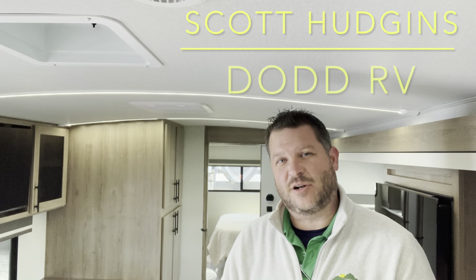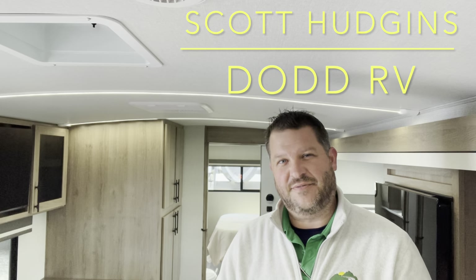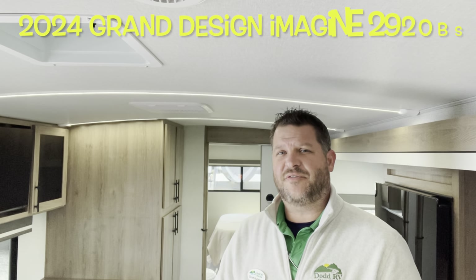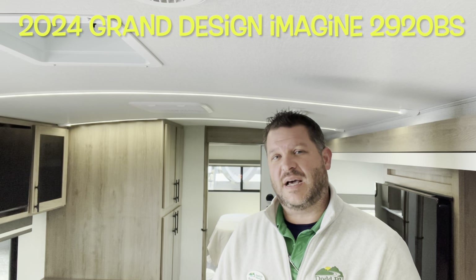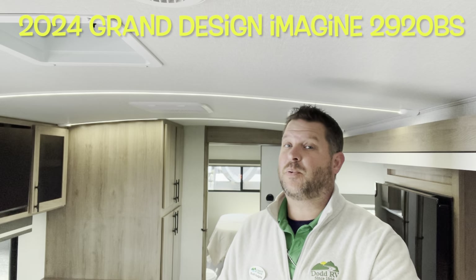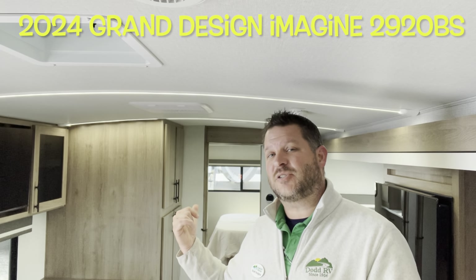Hello again everybody, it's Scott Huggins here with Diod RV located in Yorktown, Virginia — family owned and operated since 1956. Today we're looking at a brand new 2024 floor plan by Grand Design. It's the Imagine 2920BS — two slide outs, bunk area, private bunk area up front, bed slide in the master bedroom. We got to take a look at that. Let's get started.